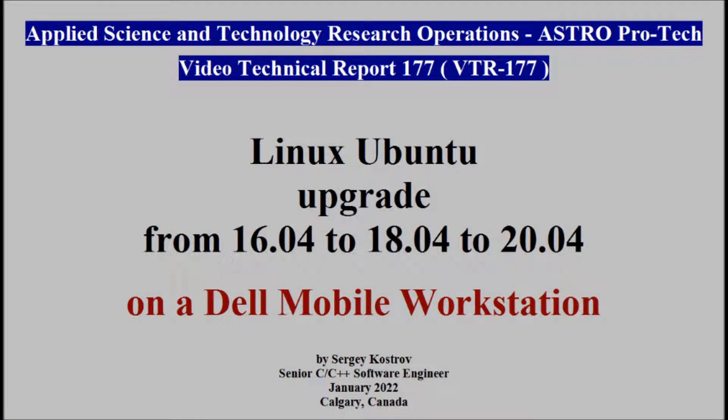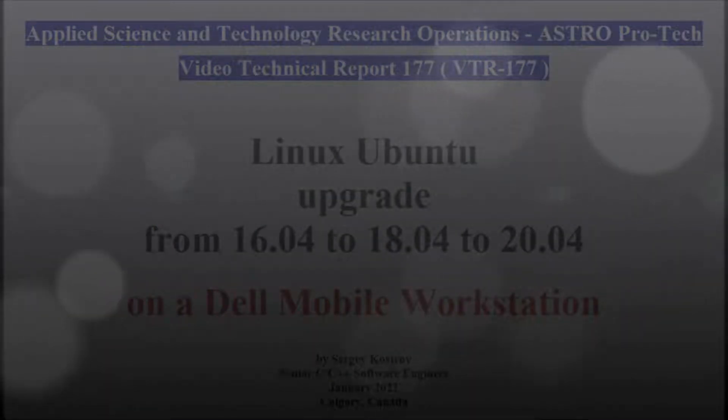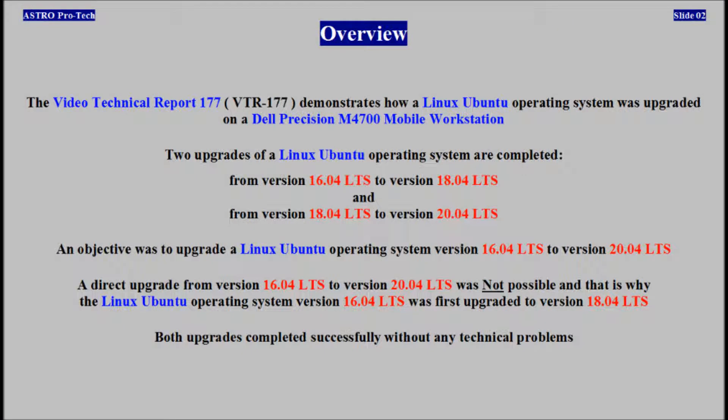Welcome to Applied Science and Technology Research Operations video channel. Video Technical Report 177 demonstrates how Ubuntu was upgraded on a Dell Precision Mobile Workstation.